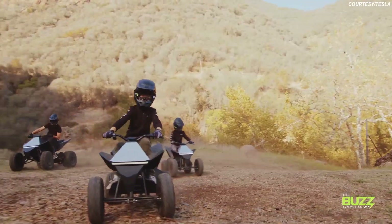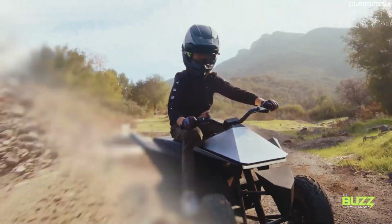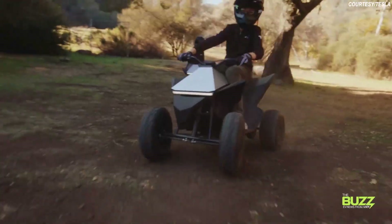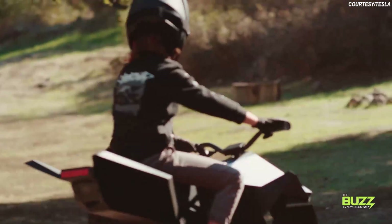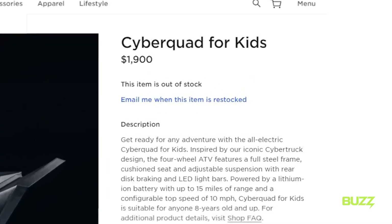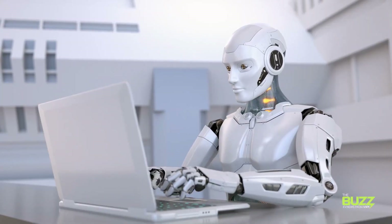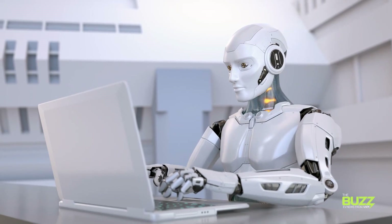Little dudes and dudettes can enjoy a padded seat for comfort, a variable speed throttle in both forward and reverse, and LED light bars for the headlight and tail light. Today, the Cyberquad for Kids by Radio Flyer is available for purchase exclusively on the Tesla shop for $1,900. Although, as of the making of this video, it was out of stock, so if you're interested, you might need to set up a back-in-stock bot of sorts to keep on the lookout for you.